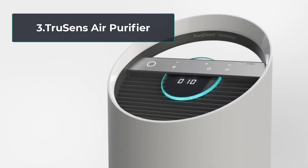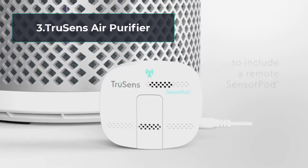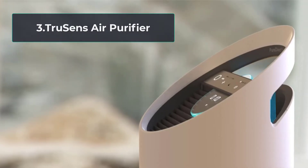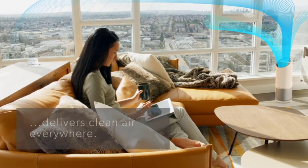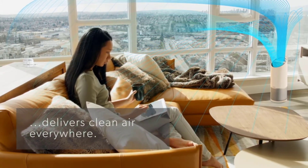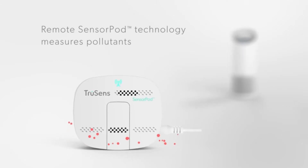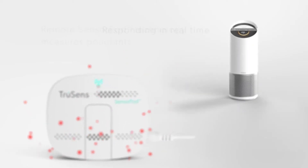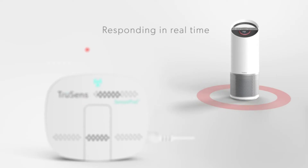At number three: the TruSens air purifier with smart sensing technology. This purifier can determine room air quality and react using a remote air quality sensor known as the SensorPod. The air purifier actively monitors air quality in the room, and if it detects a concentration of dust or microorganisms, it takes action — the SensorPod communicates with the air purifier, which begins cleaning the air.